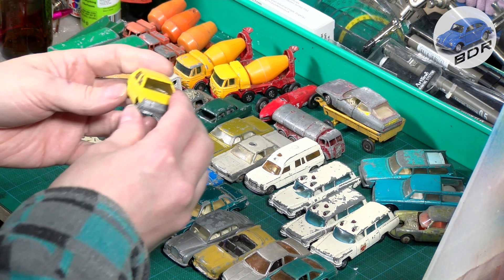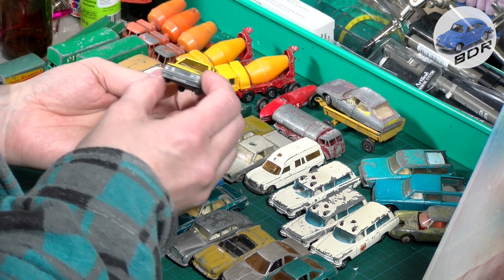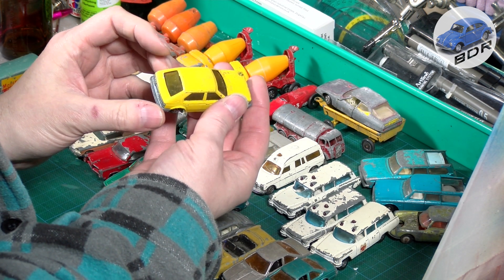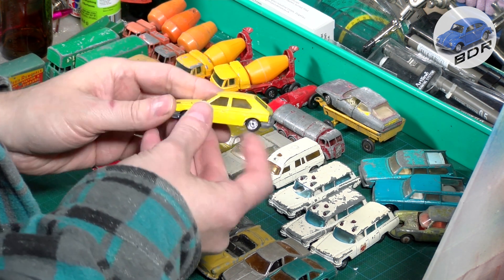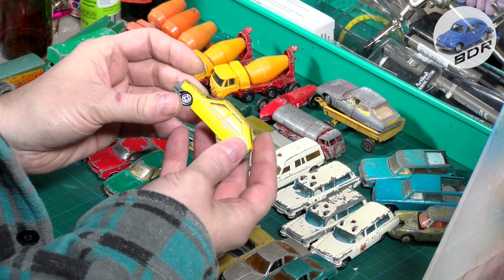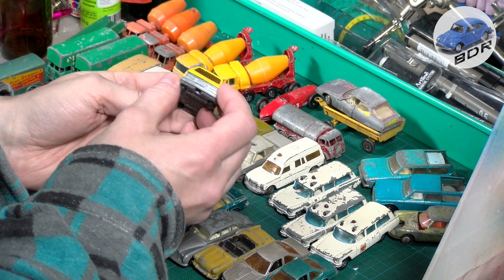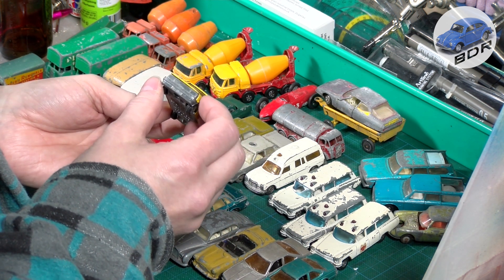And last but not least, this is a Talbot Horizon by Norev Mini Jet. Very good shape — no cracks, no bends. A very simple model, but I've never seen these small Norevs before — I've seen a lot of the bigger ones.